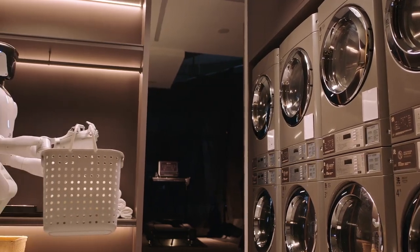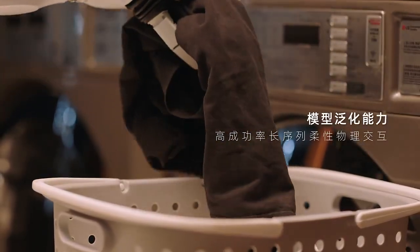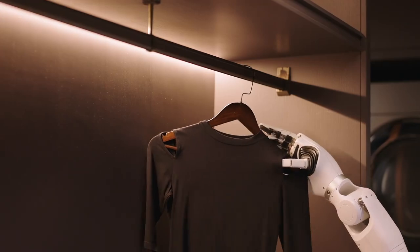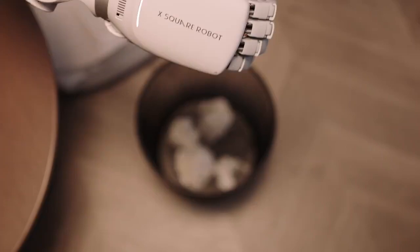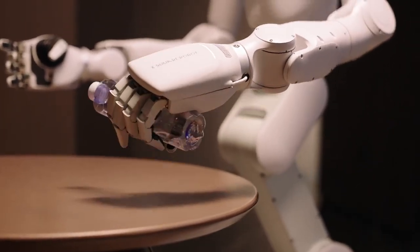Whether guiding guests in a hotel lobby, delivering items in an office, assisting in a tech showroom, or enhancing efficiency in complex work environments, Quanta 2 is more than a machine. It is a partner, a helper, and a bridge to a smarter, safer, and more connected world.